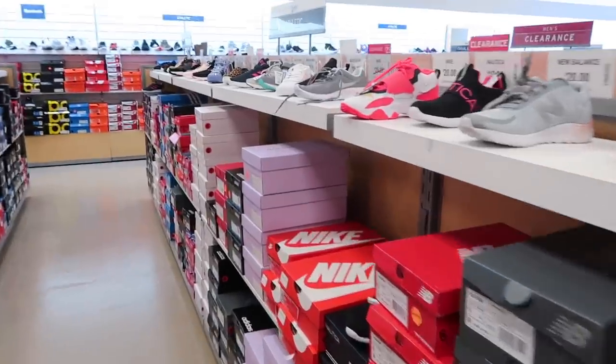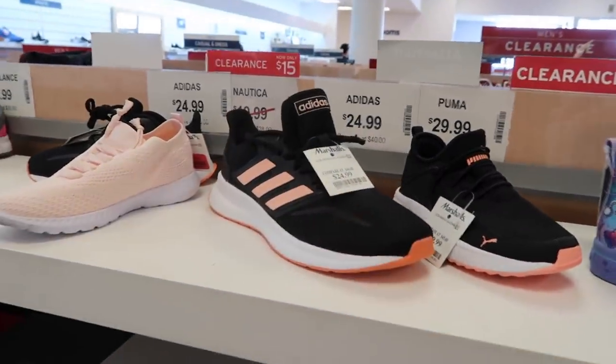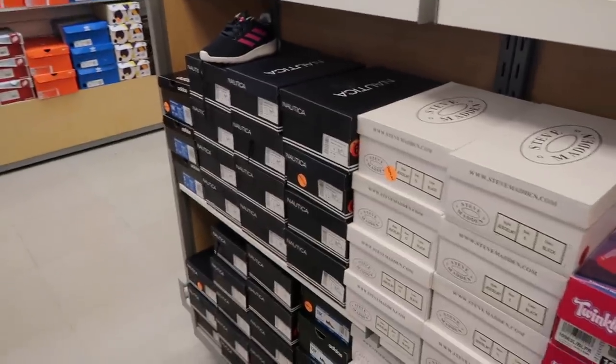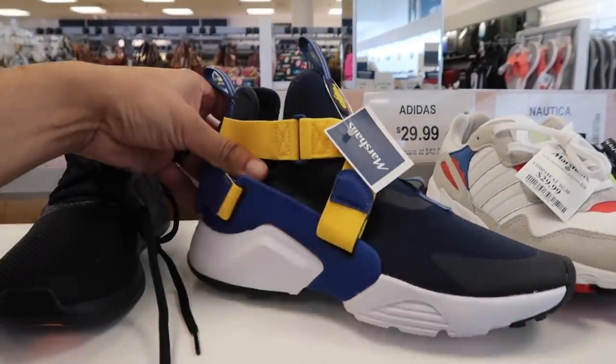Second store — west side store. Kids first: Speed Turf also down to 20. Random Adidas like Cloudfoam — 20 bucks. Nautica, Steve Madden, Huarache City grade school in navy blue — 35 bucks.